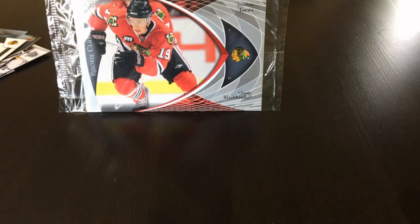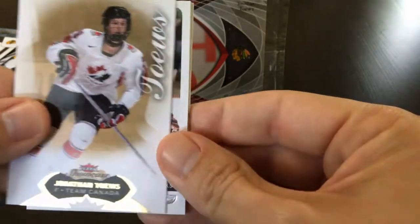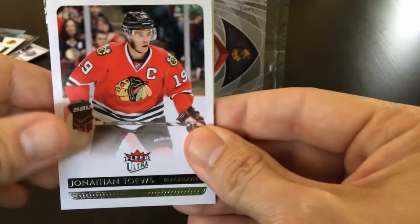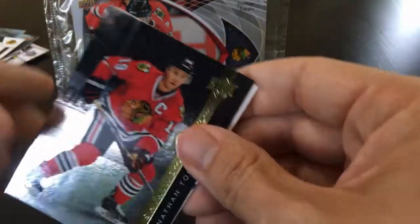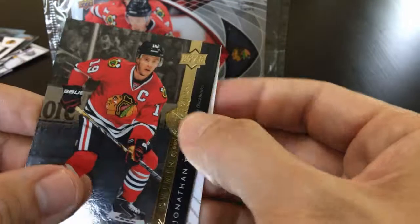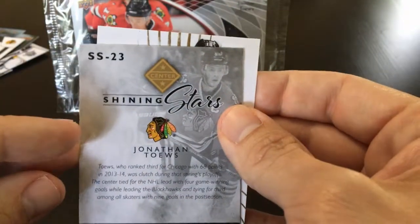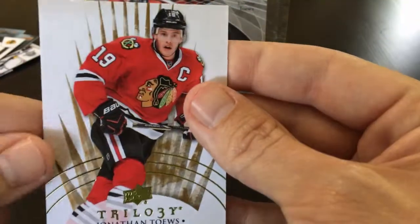On to 2014-15. We have Fleer Showcase, Fleer Ultra, Upper Deck, a Shining Stars insert, and then Trilogy.